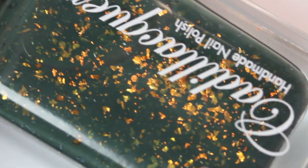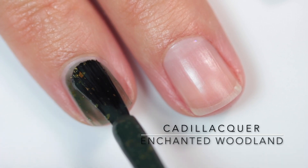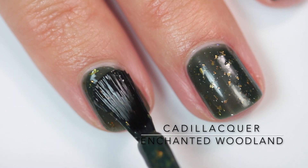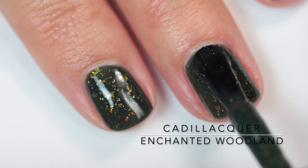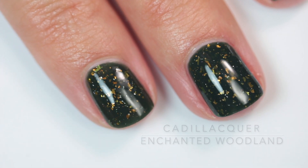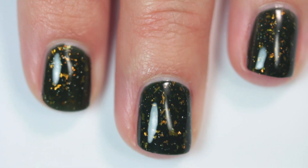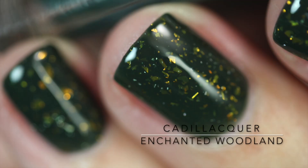The other half of the duo is Enchanted Woodland. This is a smoky green polish with large ultra chrome gold flakies and micro silver holographic flakies. My camera died on my middle finger, but I used just two coats to get this fully opaque. It is rich and buttery smooth. The flakies really glow against such a dark base, and it's nothing short of amazing — which is what I've come to expect from CadillacR. Every polish is just gorgeous.